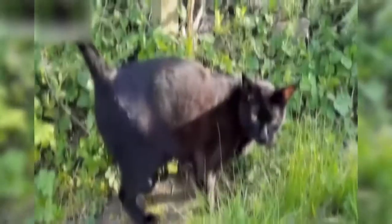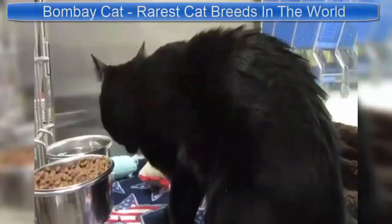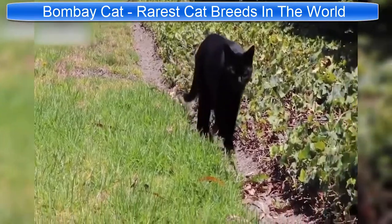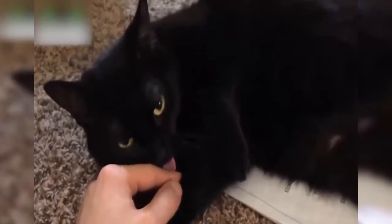Bombay Cat. Bombay cats are a crossbreed between Burmese and Black American shorthairs, and were first introduced in 1958. Designed to resemble a small panther, they share none of the traits of the species they are imitating, and are, instead, extremely friendly and inquisitive.